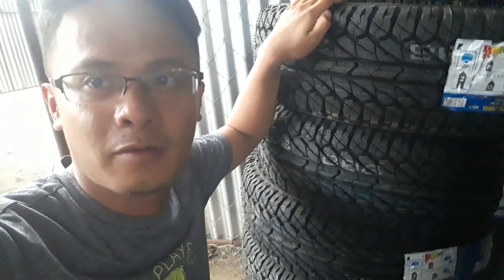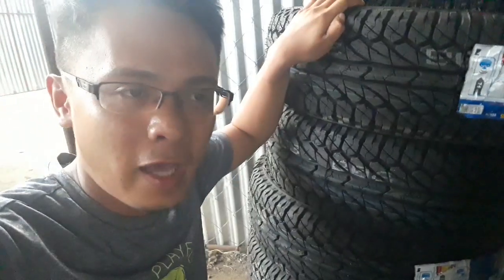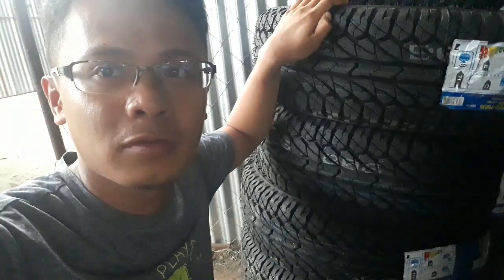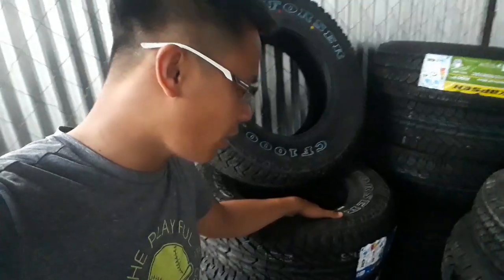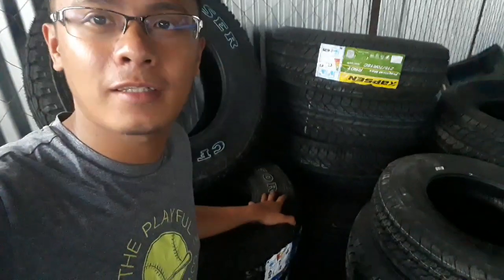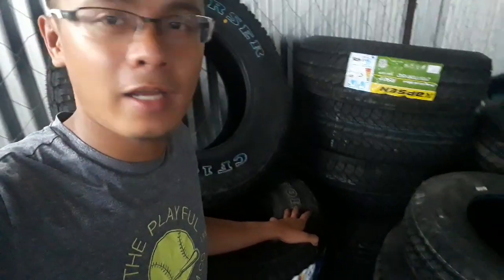So single tire lang for 4x4. For 4x2, double tire — two tires at the rear and one at the front. All in all, the tires we purchased come to roughly 100,000 pesos.